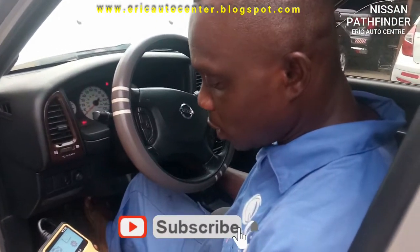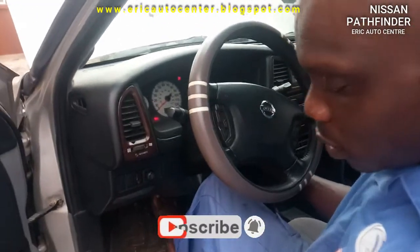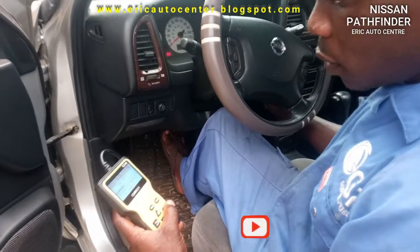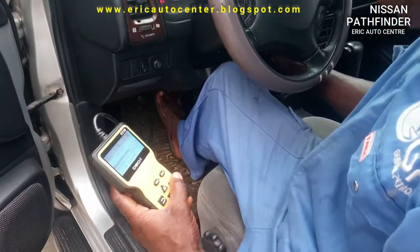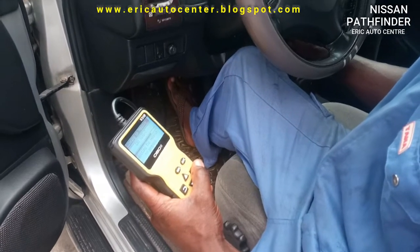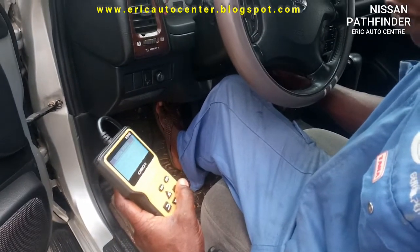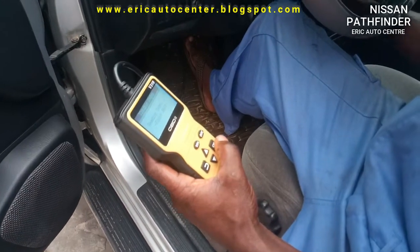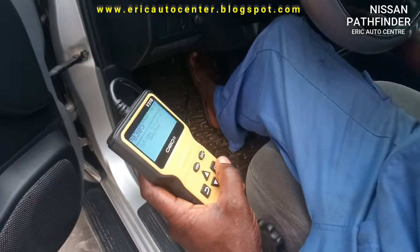I will turn on the ignition. Okay, good to scan. The result shows a short code: cylinder number 5 misfire.